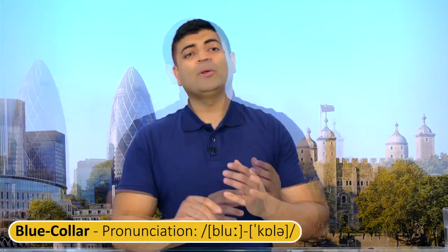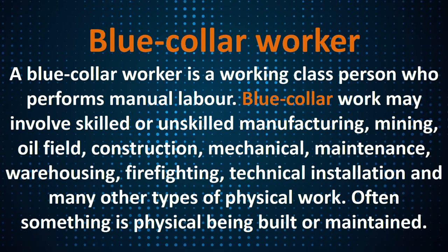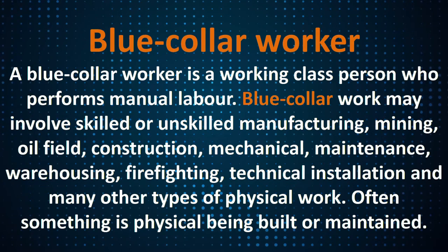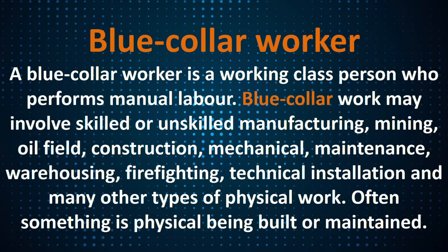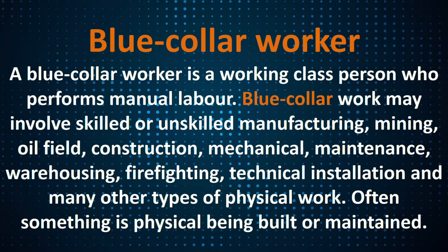Let's look at blue collar. A blue collar worker is a working class person who performs manual labour. Blue collar work may involve skilled or unskilled manufacturing, mining, oil field, construction, mechanical, maintenance, warehousing, firefighting, technical installation, and many other types of physical work. Often something is physical — being built or maintained.